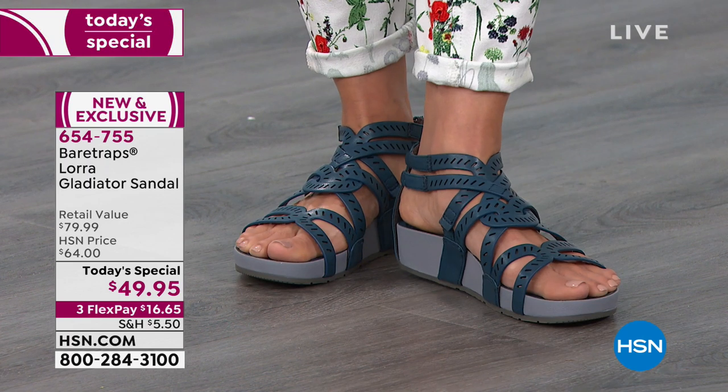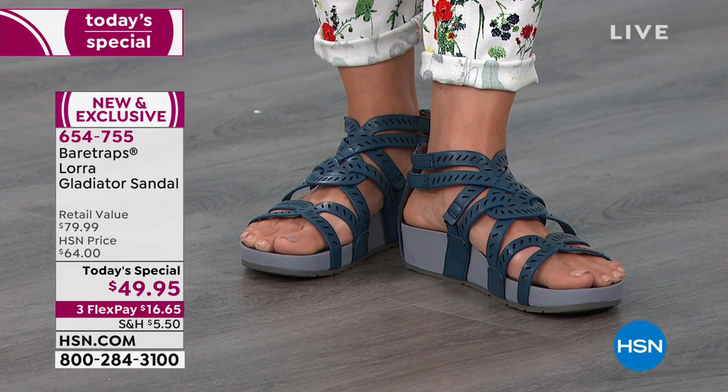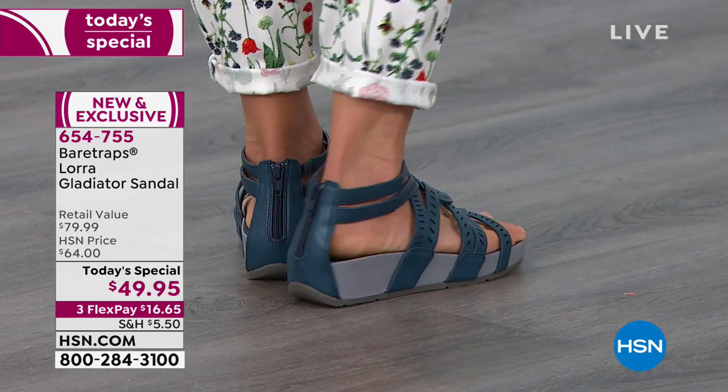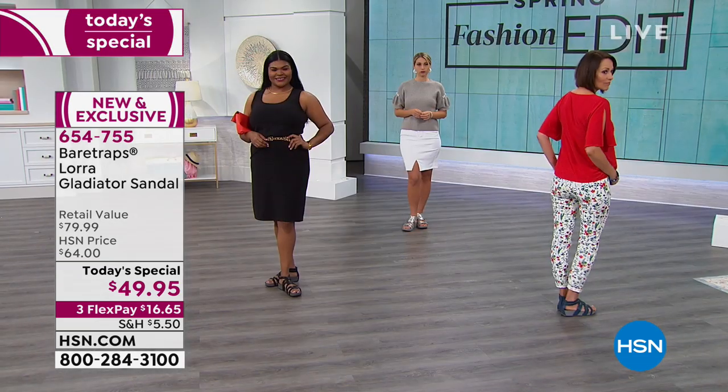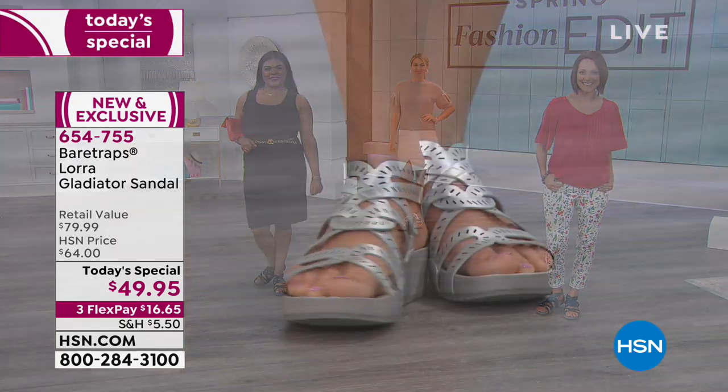That beautiful laser-cut style, the Rebound technology, the zipper in the back which is so easy on and off when you're traveling, running outside, checking the mail, walking the dog — whatever you're going to be doing.